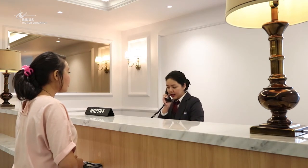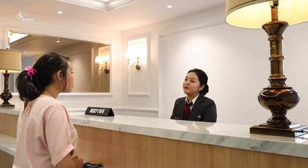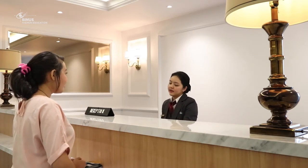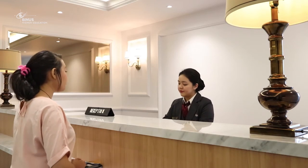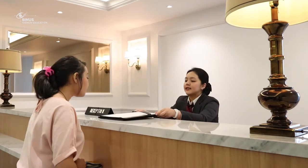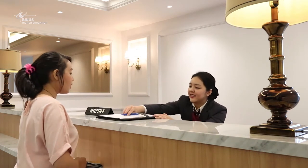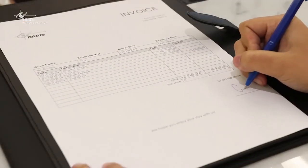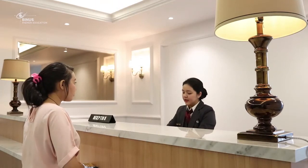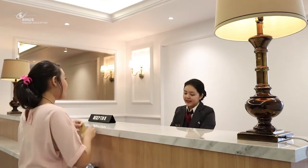Room 710, check out, please. Alright. Miss Cecilia, let me bring the bill for you. Miss Cecilia, this is your bill. Please check it. And if it's all correct, please sign it right here. Would you like to settle the payment with the same credit card? Yes. This is my credit card. Thank you.